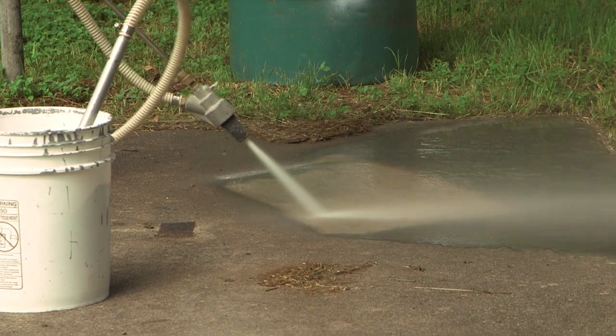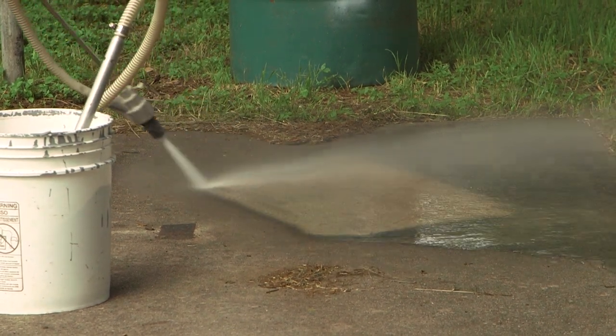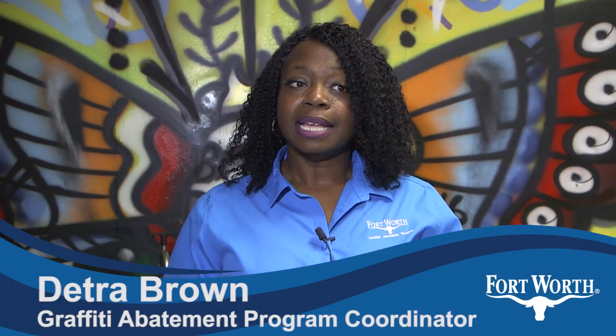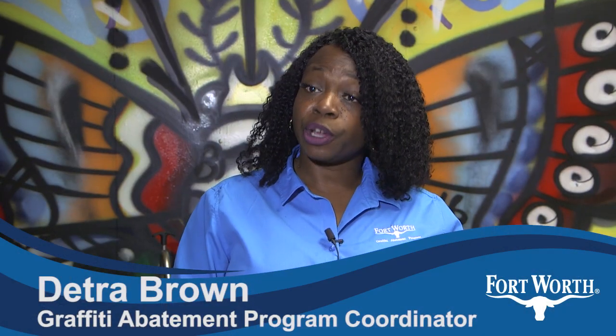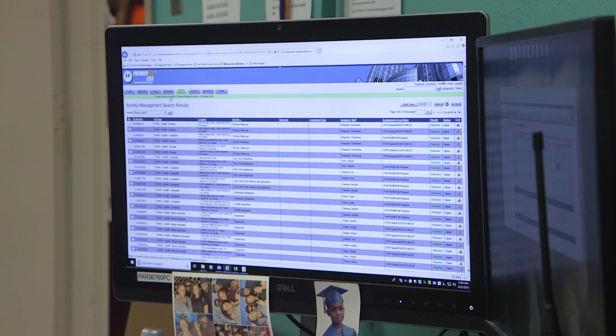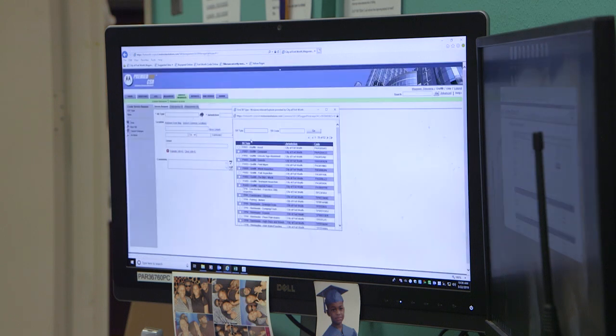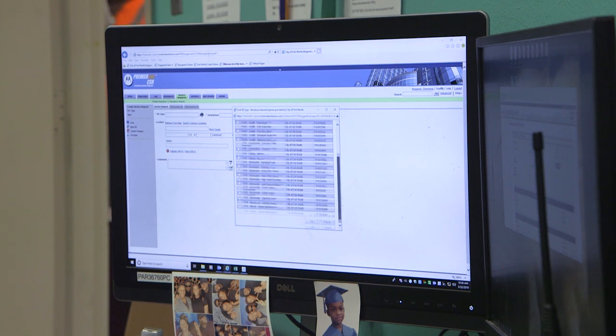For managers, My Fort Worth makes generating reports easier and faster too. When it comes to reporting and seeing how many occurrences the guys have actually completed, it's right there at my fingertips. The system can track supplies, time, location, square footage — anything you need to report — as well as prioritize calls.